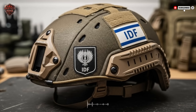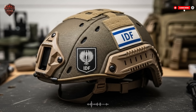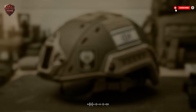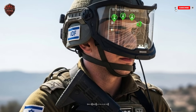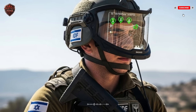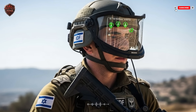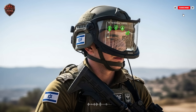First, let's talk about the physical helmet itself. If you're going to add heavy technology to a soldier's head, you have to start by making the base lighter and stronger. Israeli engineers did just that. They use advanced composites — think layers of super-strong fibers and resins molded into that familiar helmet shape. This material is lighter than the old steel or Kevlar helmets of the past.